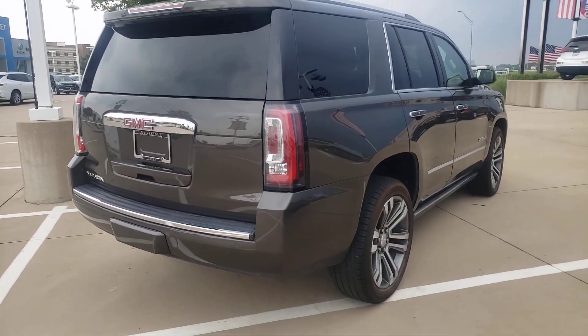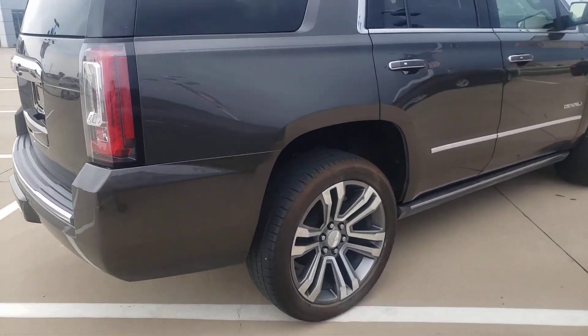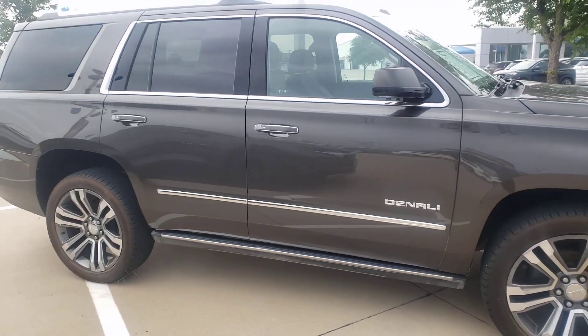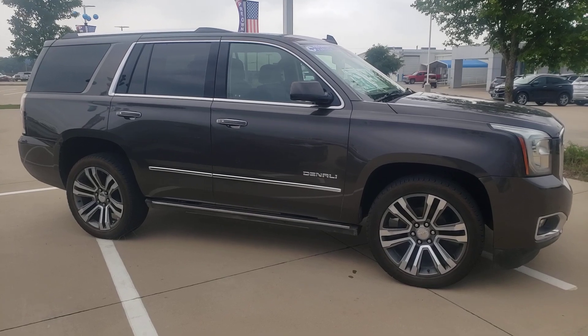Come check it out. I-35-287, Waxahachie, Texas. Easy to get to, easy to find, easy to work with. We are here and ready to go and get it done for you. I-35-287, Waxahachie, Texas.